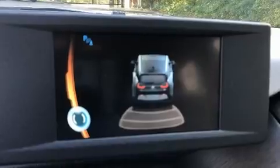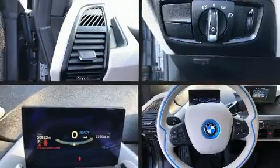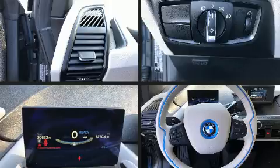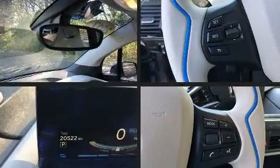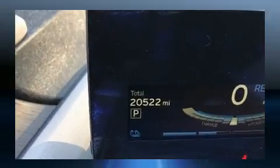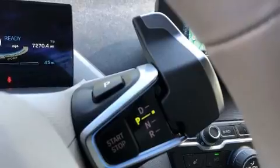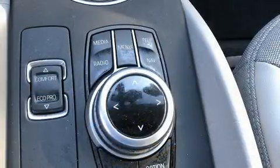Storage solutions are integrated throughout the interior, demonstrating thoughtful attention to detail. BMW ensures the safety and security of its passengers with equipment such as head curtain airbags, front and side impact airbags, traction control, a security system, and an emergency communication system.